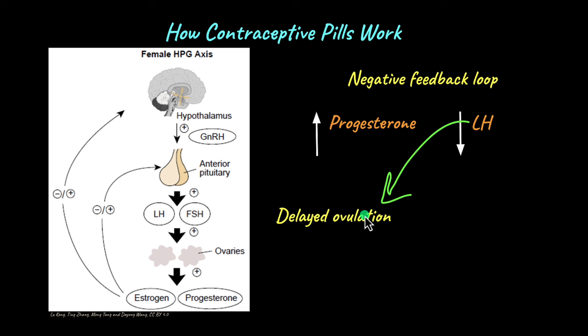The graafian follicle cannot rupture without luteinizing hormone, and ovulation cannot occur — the egg itself cannot be released. If there is no ovulation, then there is no chance of pregnancy. That is how progesterone-containing pills work.